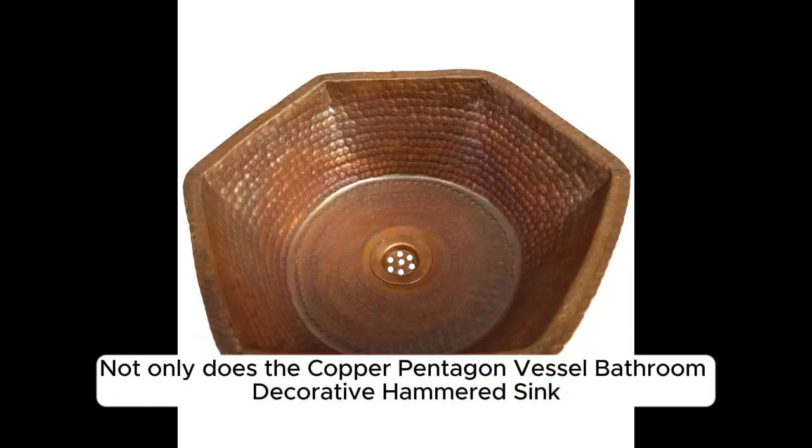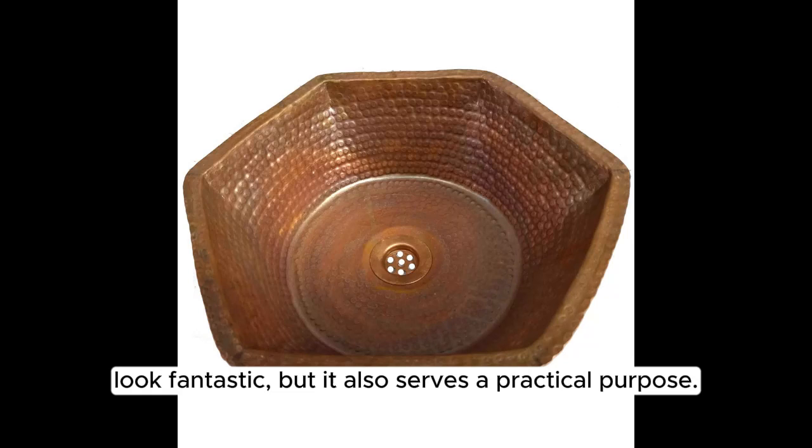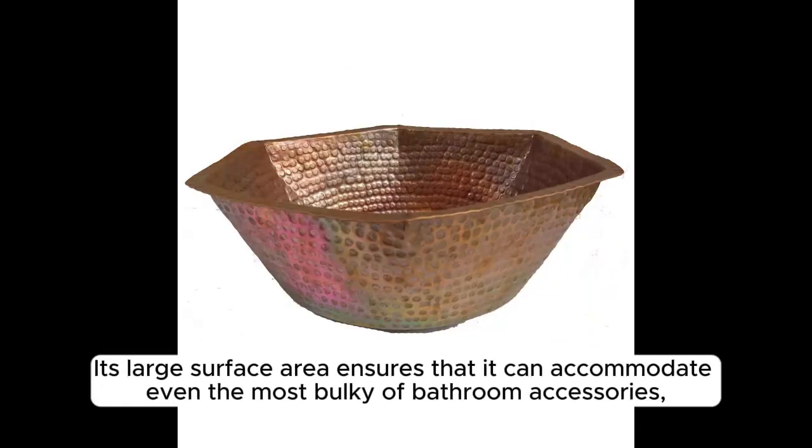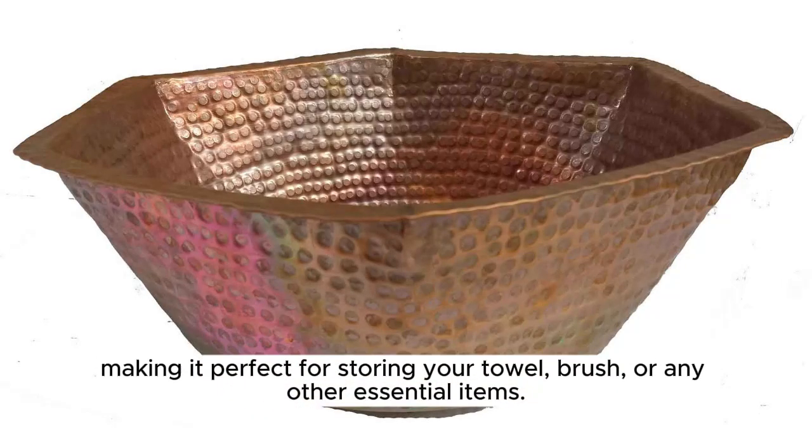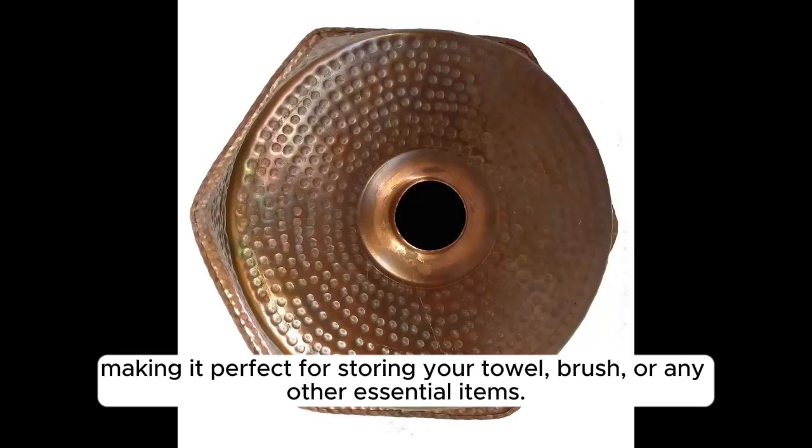Not only does the Copper Pentagon Vessel Bathroom Decorative Hammered Sink look fantastic, but it also serves a practical purpose. Its large surface area ensures that it can accommodate even the most bulky of bathroom accessories, making it perfect for storing your towel, brush, or any other essential items.